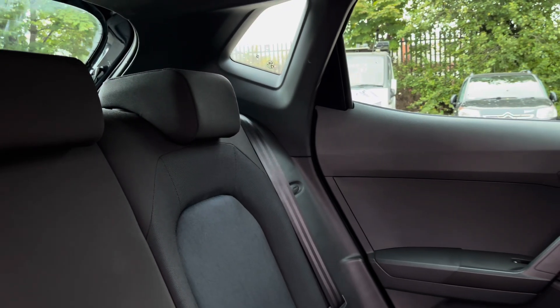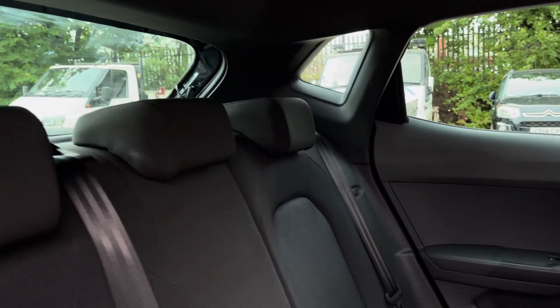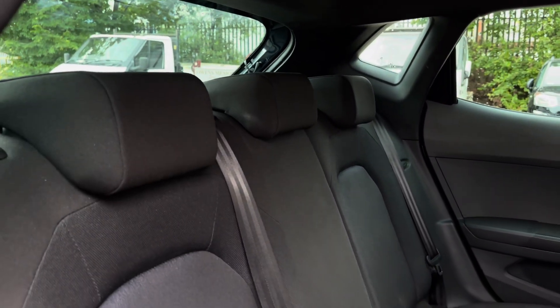Moving inside to the rear of the vehicle we have the two tone upholstered seats on offer. These do come equipped with ISOFIX points should you need to use them.